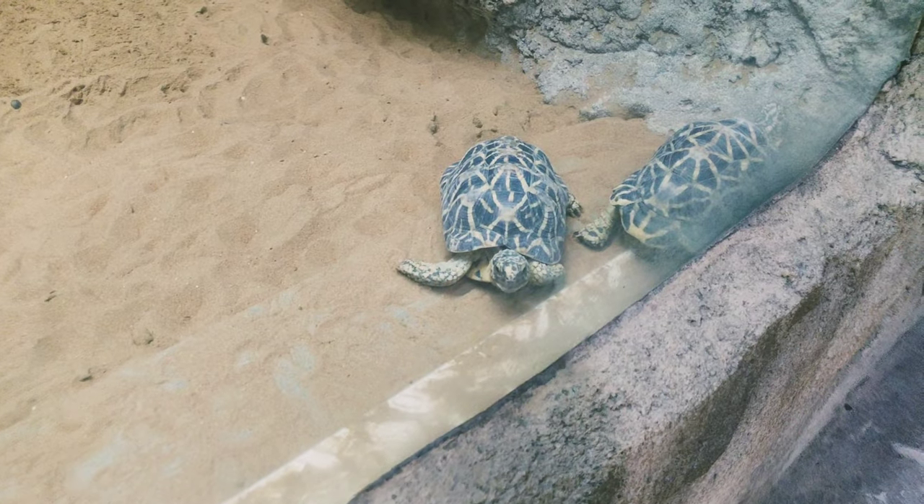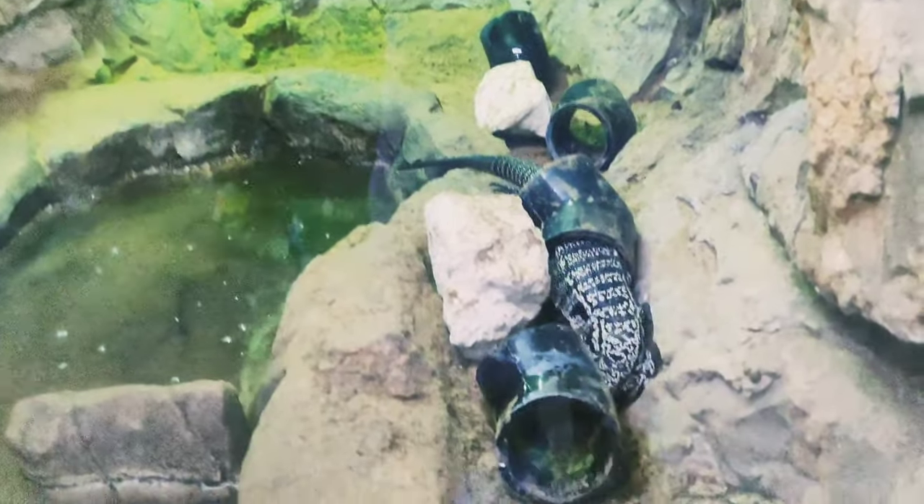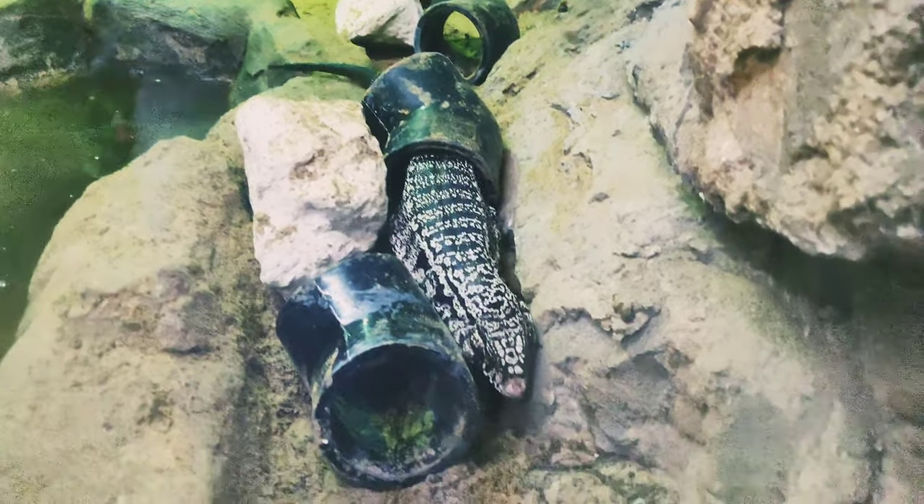In the Emirates Park Zoo, you can see tortoises, reptiles, and all kinds of animals. If you come to visit, you can see a lot of them.